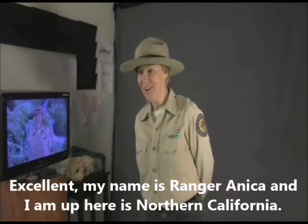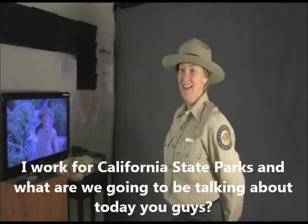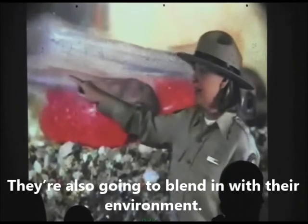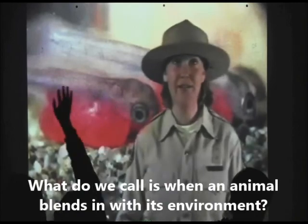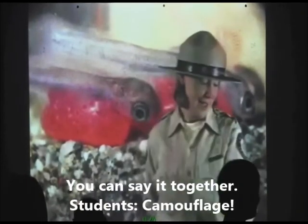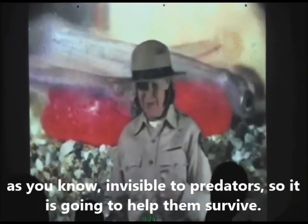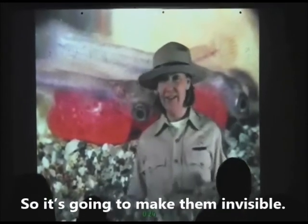My name is Ranger Annika and I'm up here in Northern California. I work for California State Parks. They're also going to blend in with their environment. What do we call it when animals blend in with their environment? Camouflage! That's great. It's going to make that animal invisible to predators, so it's going to help them survive.